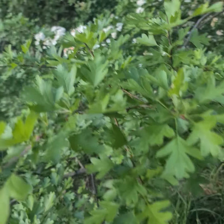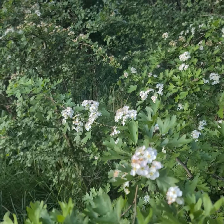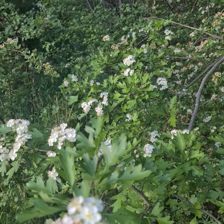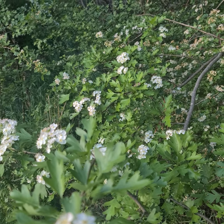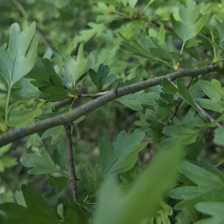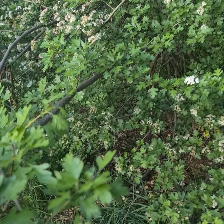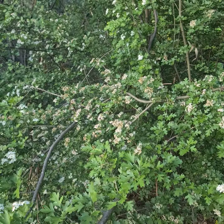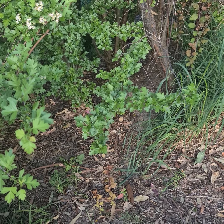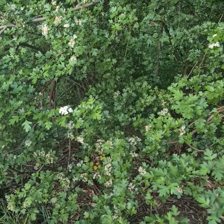This is the hawthorn — here are the leaves and the flowers still on it. Sometimes the hawthorn is called a 'pack of wolves' as its thorns are like sharp teeth. You can see the thorns there, very sharp, and you can see how magical this spot is.